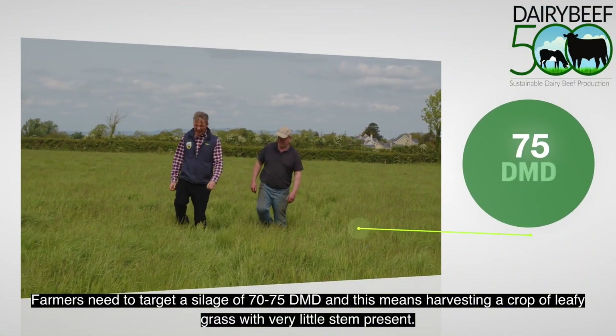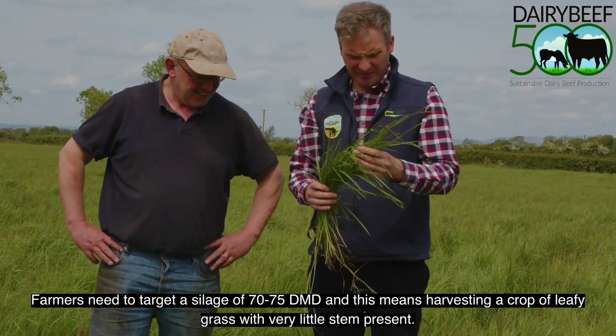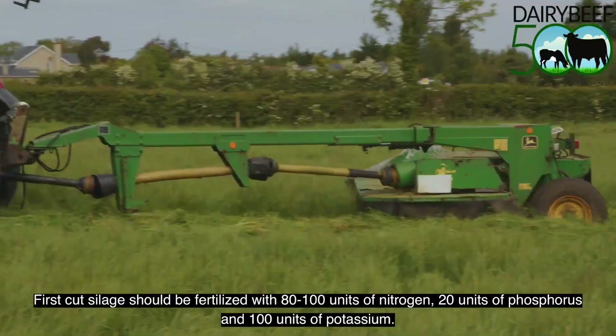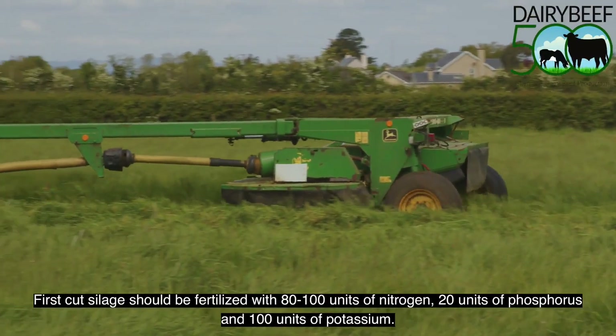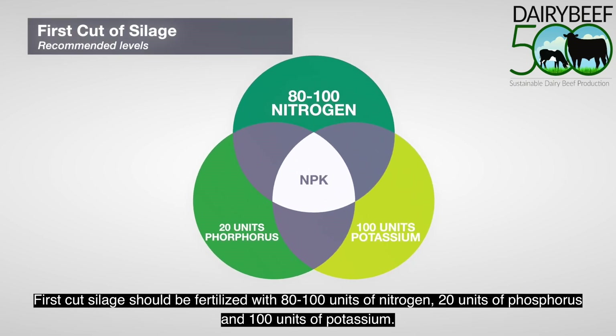Farmers need to target silage of 70 to 75 DMD, and this means harvesting a crop of leafy grass with very little stem present. First cut silage should be fertilized with 80 to 100 units of nitrogen, 20 units of phosphorus, and 100 units of potassium.